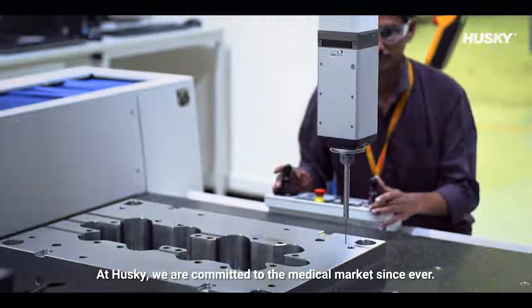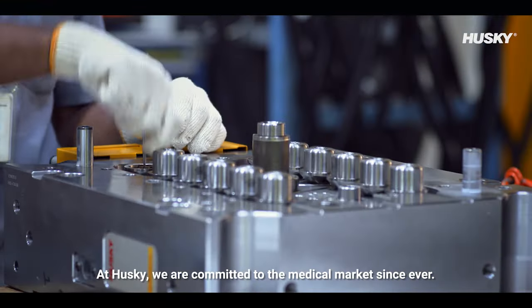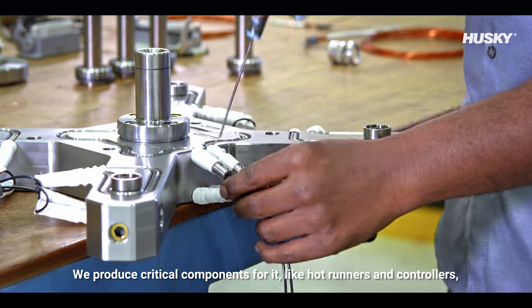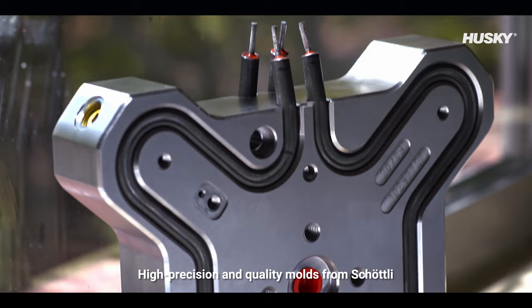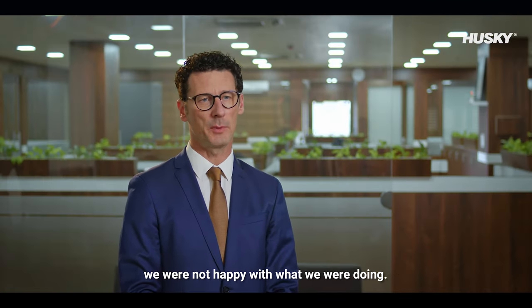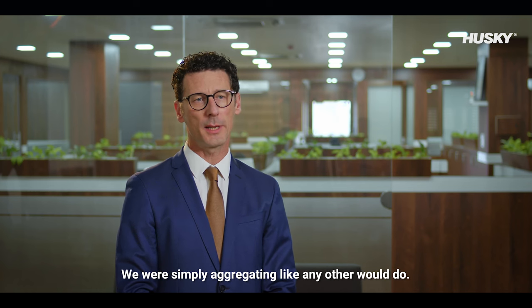At Husky, we are committed to the medical market. We produce critical components for it like hot runners and controllers, and high precision quality molds from Shuttley. Nevertheless, when it comes to medical systems, we were not happy with what we were doing — we were simply aggregating, like any other supplier would do.